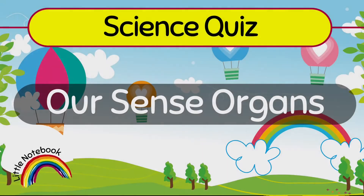Hello, lovely kids. Welcome to our channel, Little Notebook. Today, we are going to do an interesting quiz on our sense organs. So, let's start.